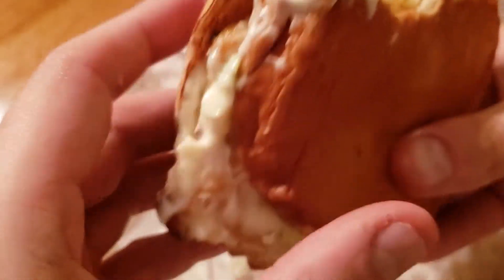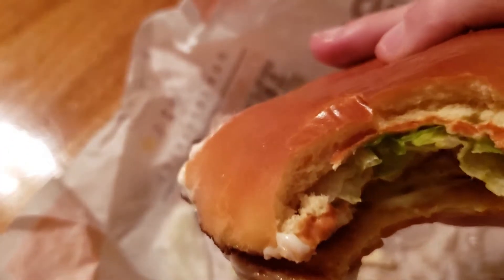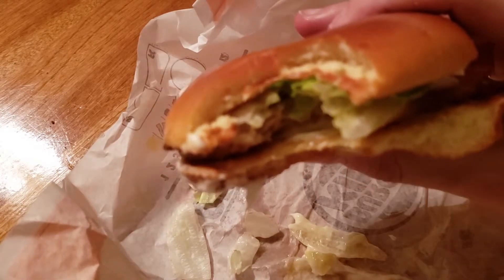Bun's alright. The bun actually could be the best part of the sandwich, which, in some cases, isn't the best thing without the bun.